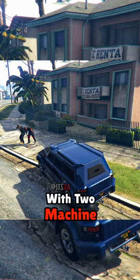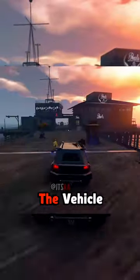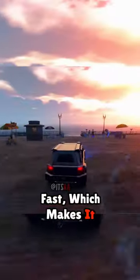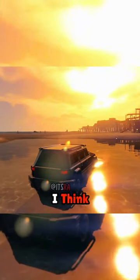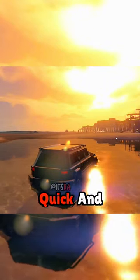The Nightshot comes equipped with 2 machine guns at the front, kind of like last though. For an armoured car, the vehicle is quite fast, which makes it great for doing missions with it. I think every GTA player should own this vehicle as it's cheap, reliable, quick, and has great armour.